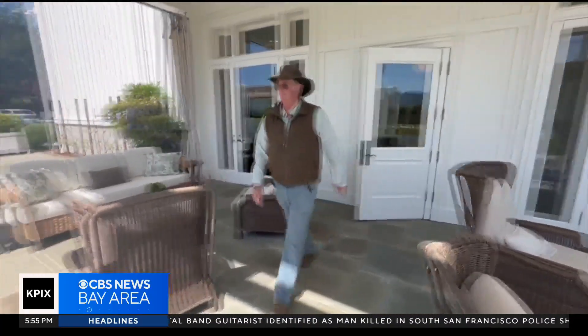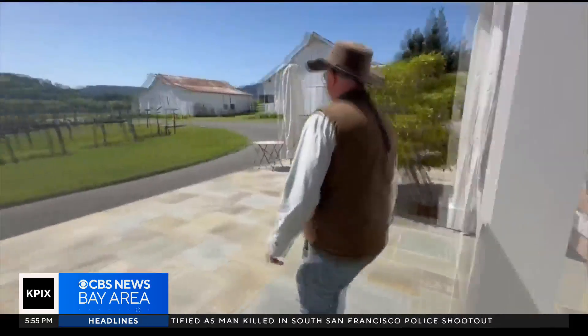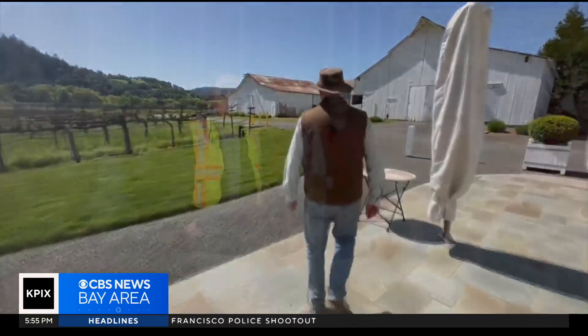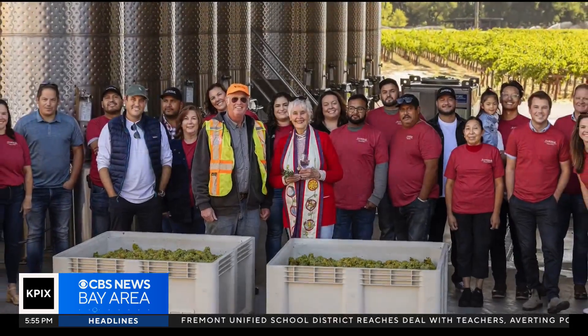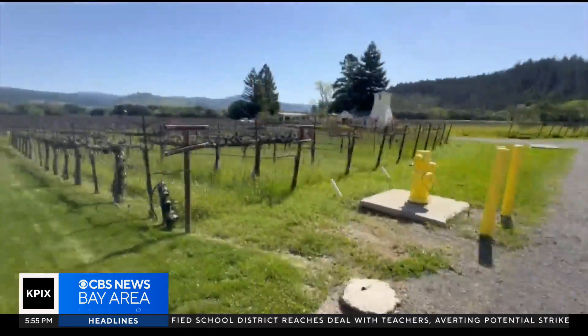Every time he steps onto his Napa Valley Gamble Estates vineyard, Tom Gamble brings more than a hundred years of family farming history from the past into the future.